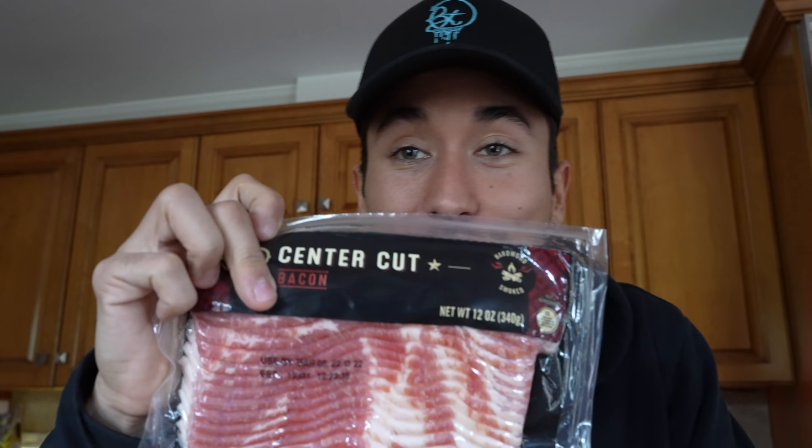What we're gonna be making this morning is some cheesy eggs with an avocado for those important fats and some center cut bacon. The fatter the better, honestly, because we need those fats.